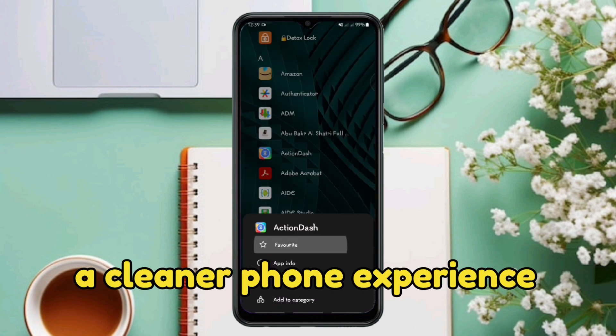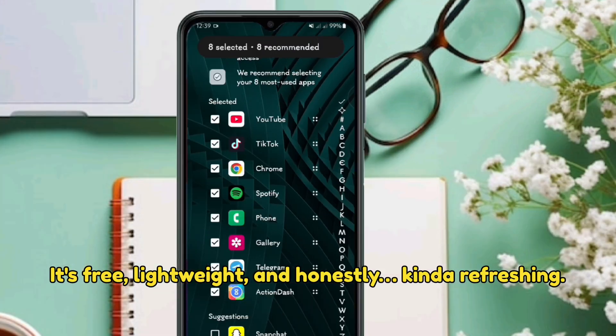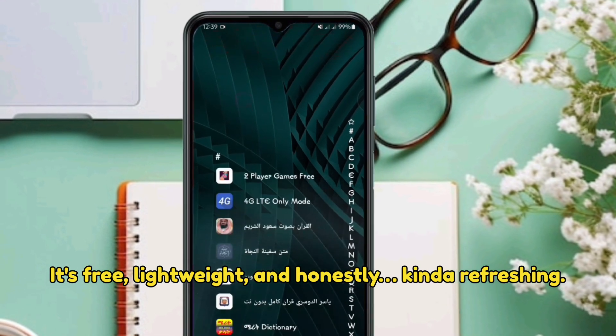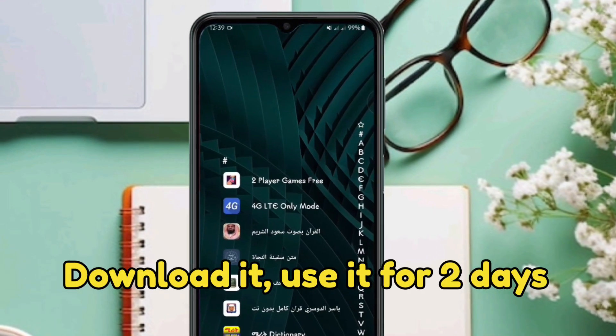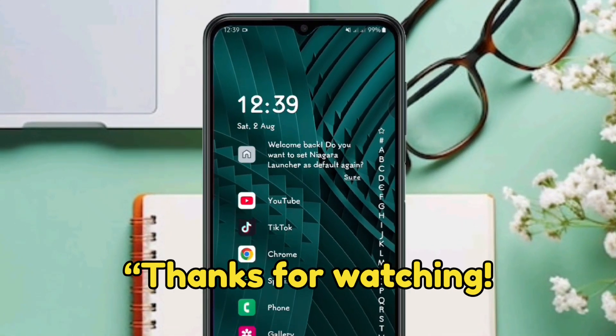If you are tired of complicated launchers or just want a cleaner phone experience, Niagara is absolutely worth a try. It is free, lightweight, and honestly kind of refreshing. Download it, use it for two days, and you might never go back.